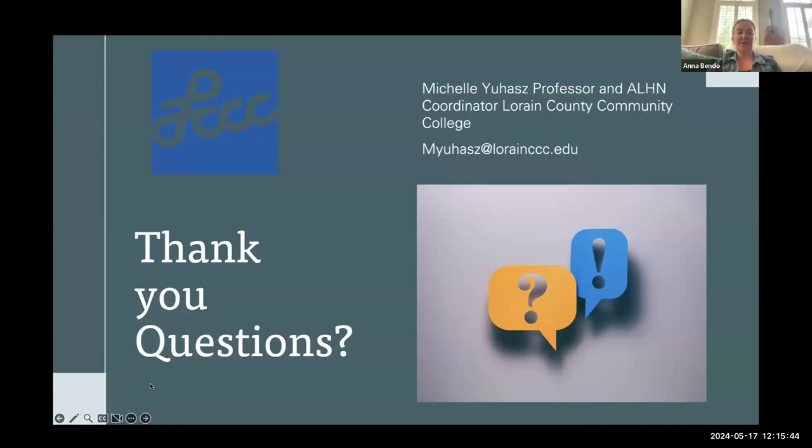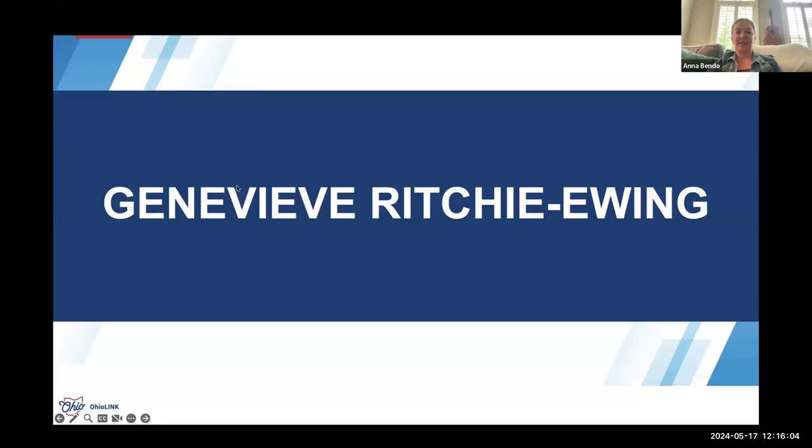Why don't we have people put questions in the chat or just hold onto them and we'll answer at the end. Thank you so much — you've done amazing work with your program and we are very grateful for all of that work you've put in on your own time. Next we are going to hear from Genevieve Richie Ewing.